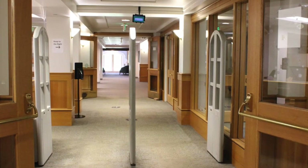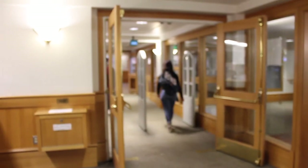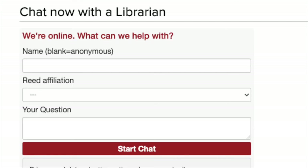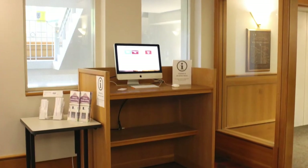We reduced our open hours and limited the number of people in the building. We moved our reference desk online. Librarians and student reference assistants are answering your questions via chat, email, or phone. Look for chat kiosks around the library.